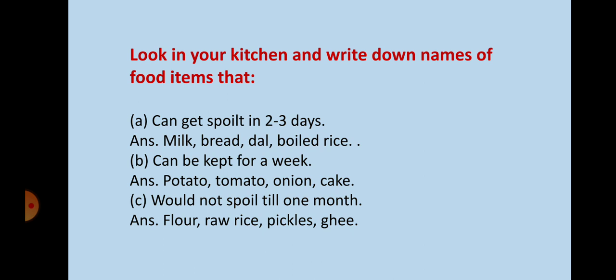Now look in your kitchen and find out which food items get spoiled in 2 to 3 days. Yes — milk, bread, dal, and boiled rice are food items which get spoiled in 2 to 3 days.